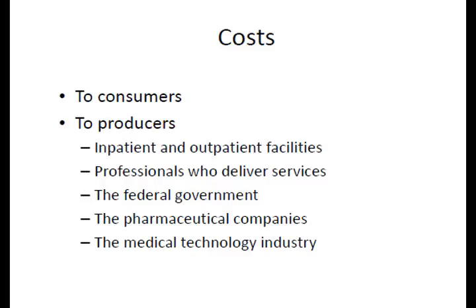The text defines provider-induced demand in a somewhat biased manner, in my opinion, and you'll have to check the definition to see what I mean. Marketing and prescribing the latest medication or medical procedures can increase patient demand for services.